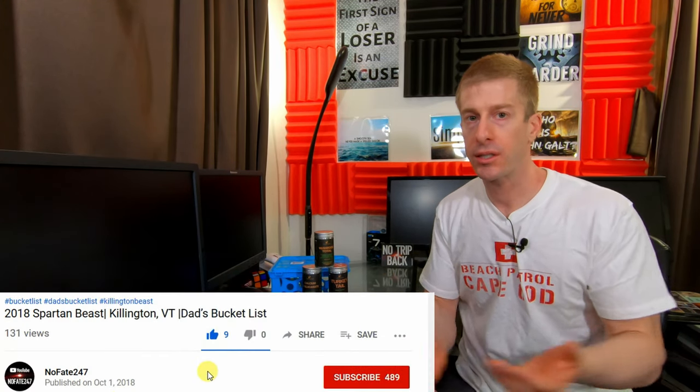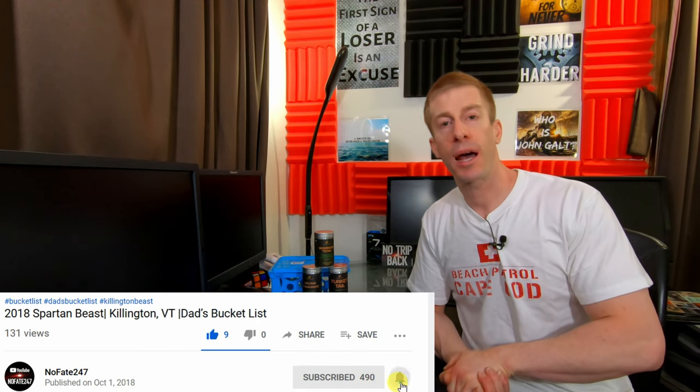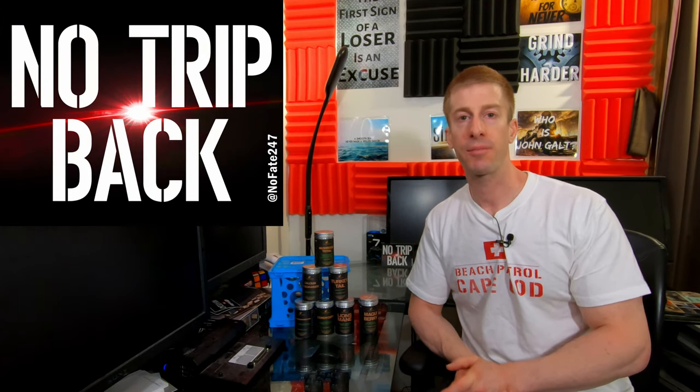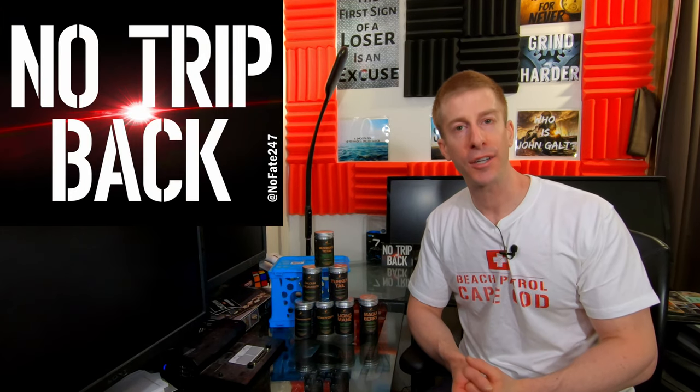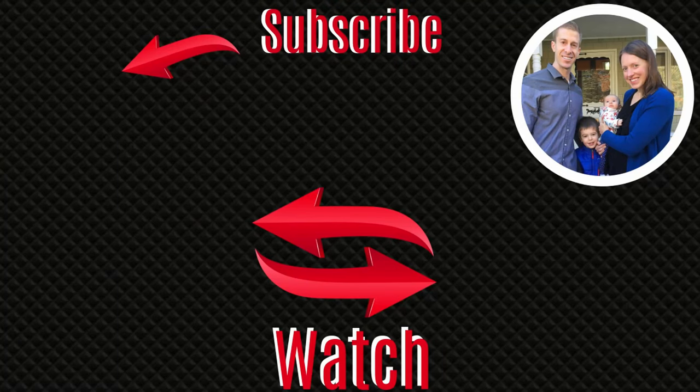Definitely check out nomadix.com and use that code NOFATE247 to get yourself 20% off of everything. Anything over $35 will get you free shipping. I don't make a dime off of it — not one single cent. If you can find it cheaper somewhere else, pick it up on Amazon or wherever you want. But if you're going to check out Nomadic Herbals, use that code NOFATE247. Thanks for watching, and don't save anything for the trip back. I'm dedicated to helping you dads be great parents to your children and still accomplish your own personal goals — I post tips and tricks to save you dads time, energy, and money, three things in short supply for every dad out there.